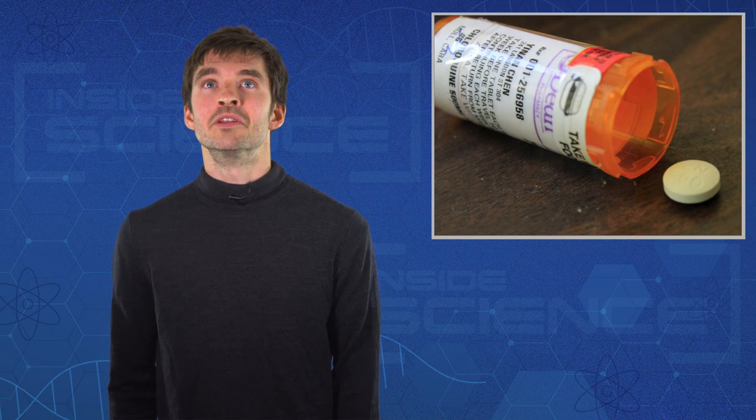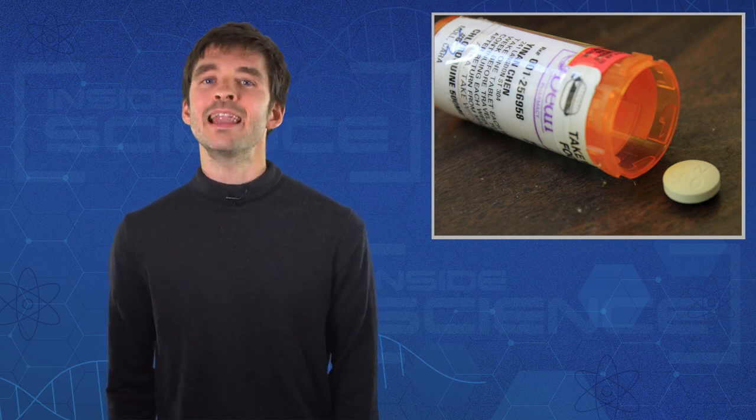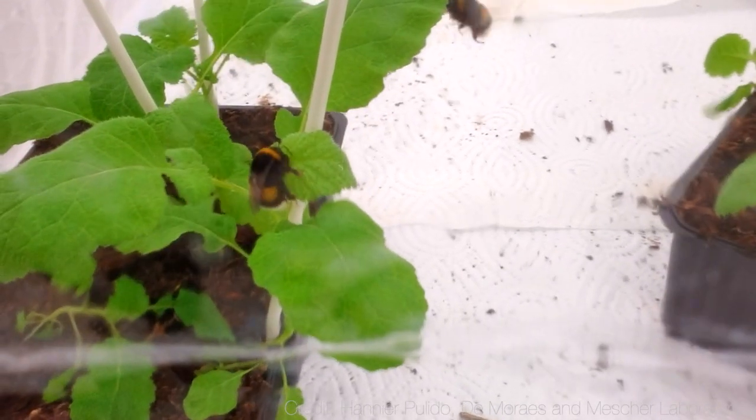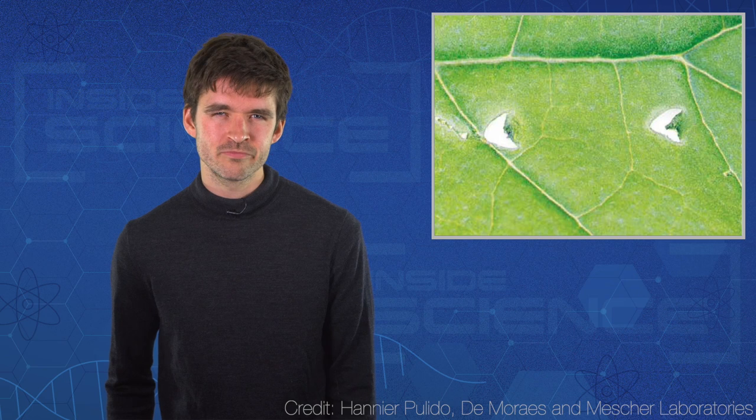But the world of science hasn't been all coronavirus — let me leave you with something a little bit different. What on earth is this bumblebee doing? It's taking a moment to munch down on a leaf, and it leaves behind these little holes. Why?